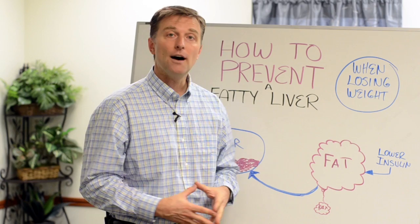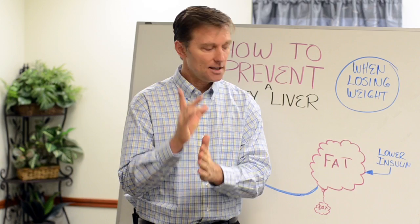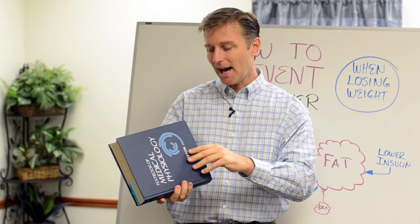Hey guys, it's Dr. Berg here. In this video, I'm going to show you how to prevent a fatty liver when you try to lose weight on your diet. I'm going to use this little book to show you a reference — a textbook on medical physiology. This is the Bible of medical physiology.